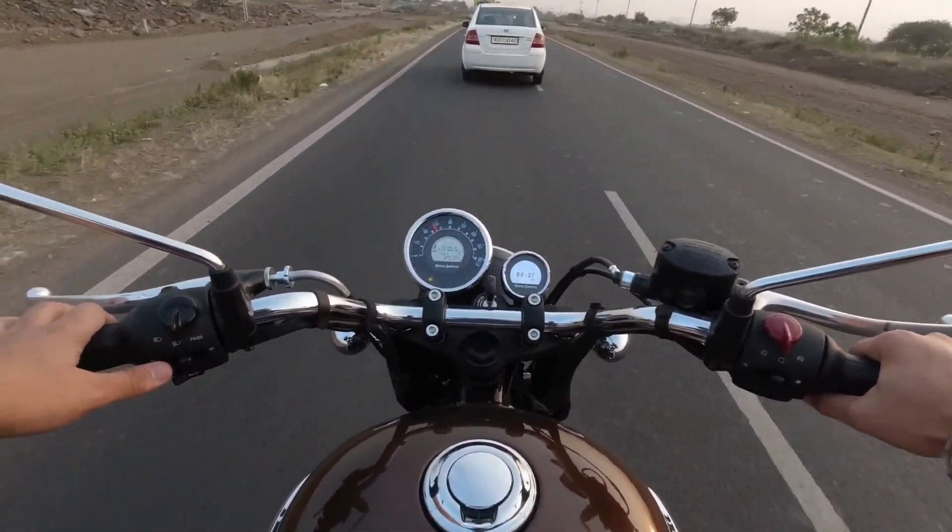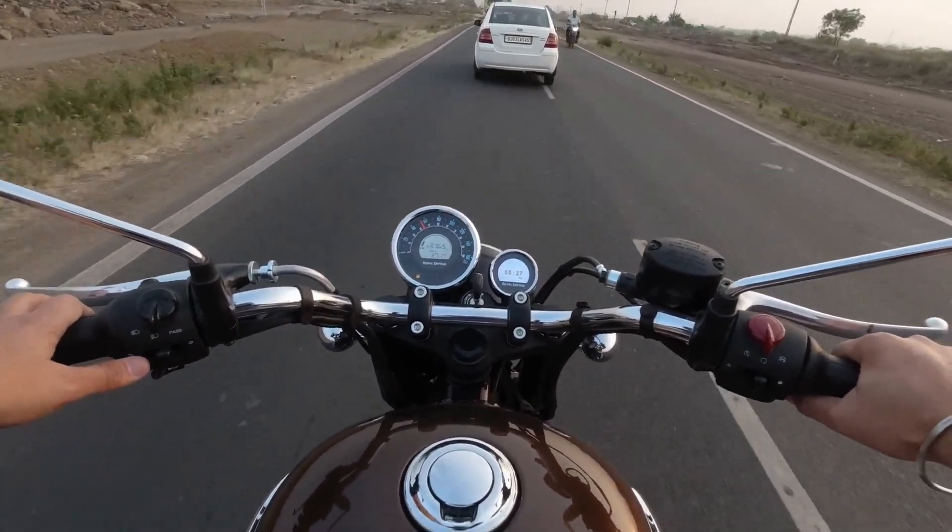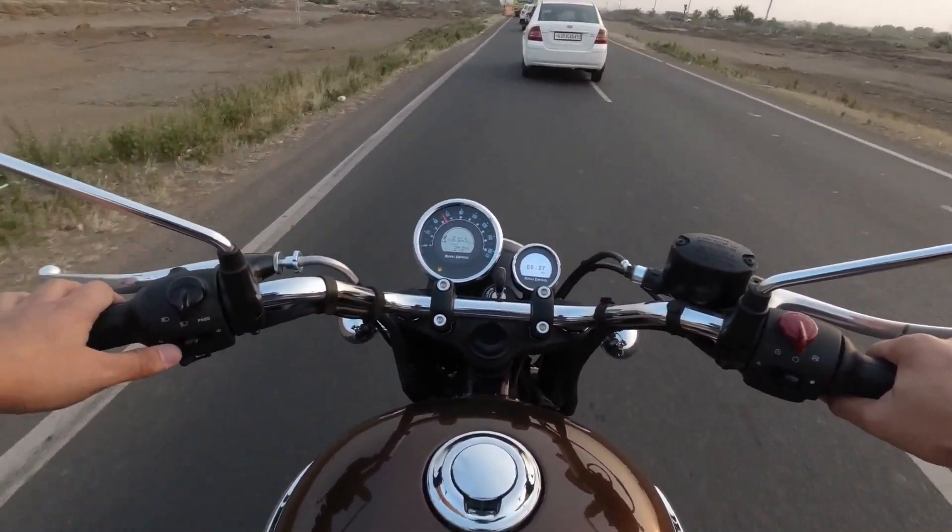If we talk about the handlebar, Royal Enfield has given a very comfortable handlebar this time.